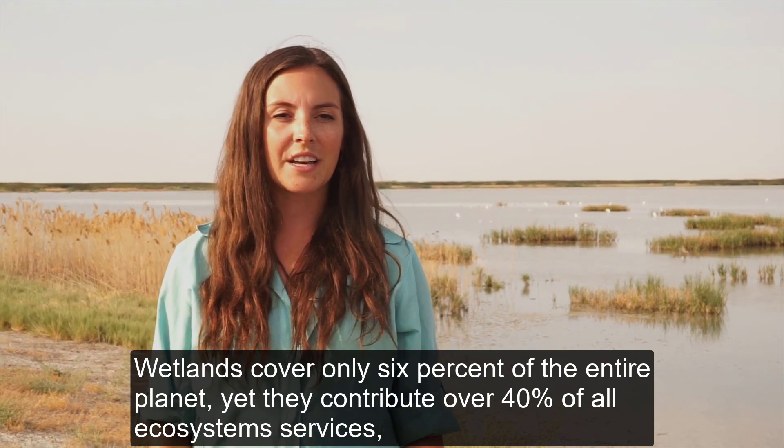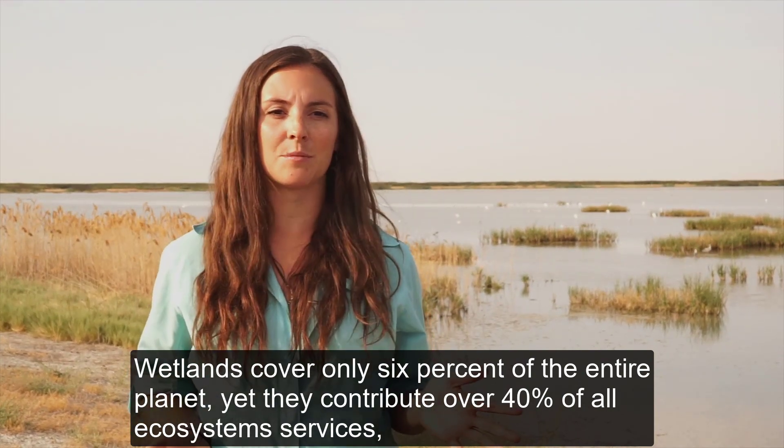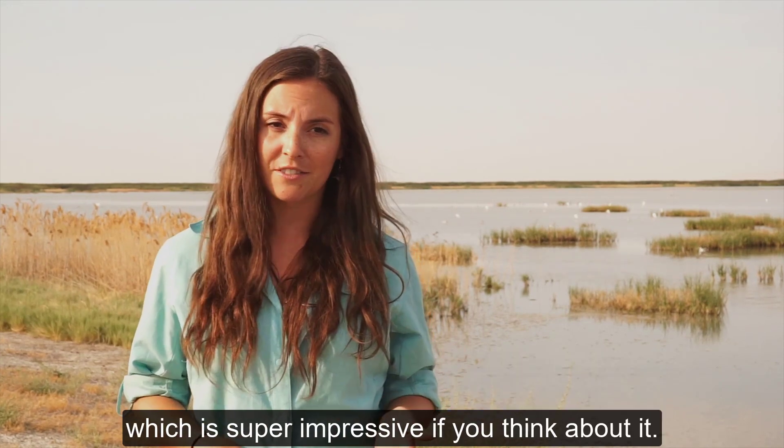Wetlands cover only 6% of the entire planet, yet they contribute over 40% of all ecosystem services, which is super impressive if you think about it.